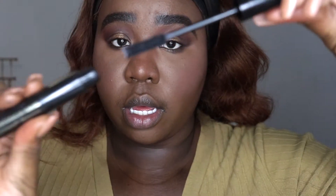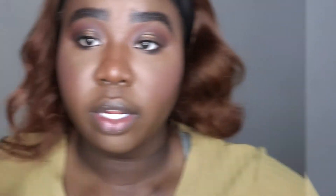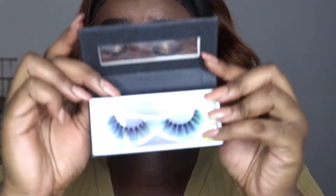Let's finish off the eyes. I'm going in with the Pat McGrath Labs Fetish Eyes Mascara — just going to apply one coat. For lashes, I'm going in with the Eva Beauty Ace Ventura Lashes. These eyelashes are dramatic, so I'm going to pop these on and I'll be right back.